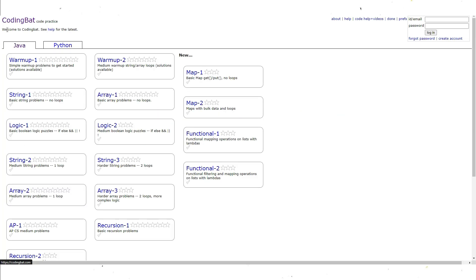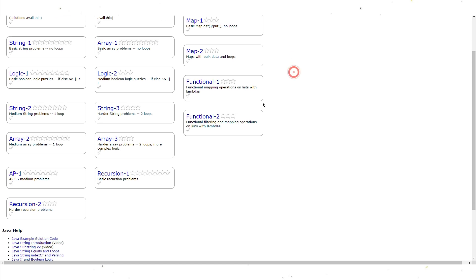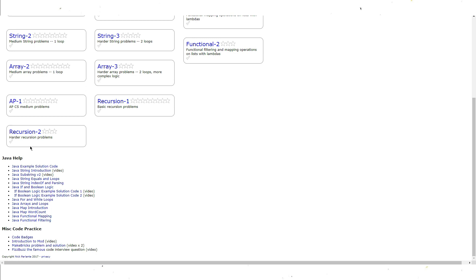The fifth one is Kodakabay. Kodakabay is a website that provides Java programming exercises and challenges to help you improve your skills. The exercises are designed to test your knowledge of the language and help you develop your problem-solving skills. It's a great resource for practicing your Java programming skills and consolidating your knowledge.